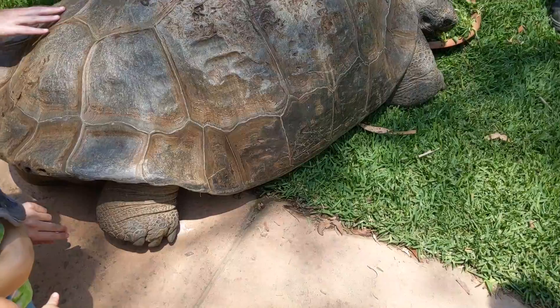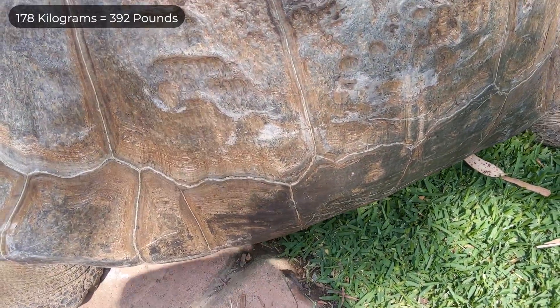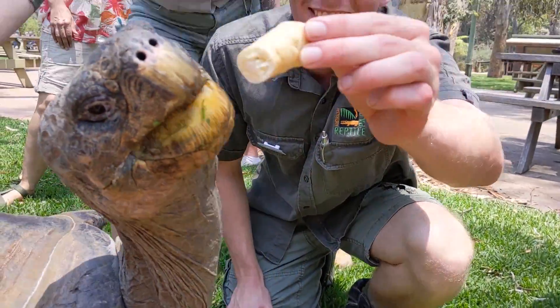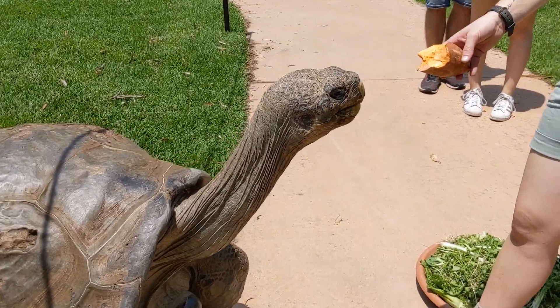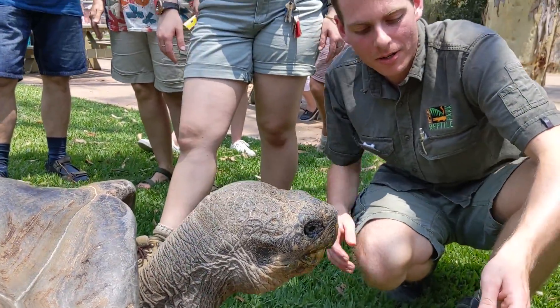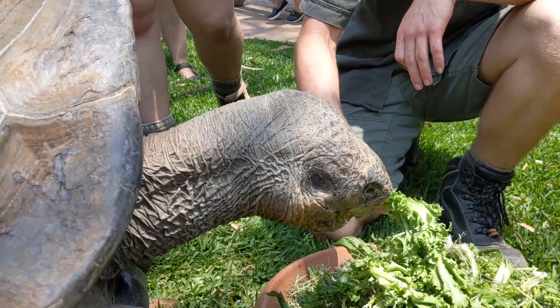Sometimes he's so naughty we actually have to lift him back. He weighs about 170 kilos. He's a male Galapagos tortoise, and at the end of the year we're actually getting a female for him — hopefully we'll have some breeding action. She's coming from Germany, I believe.